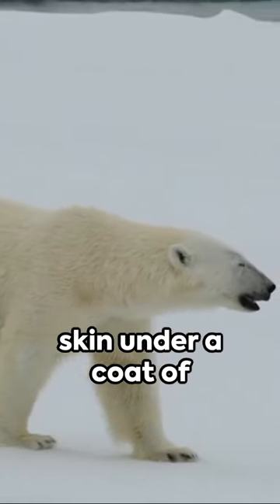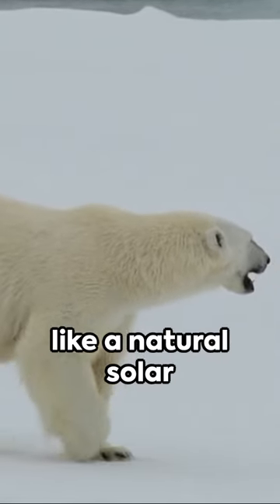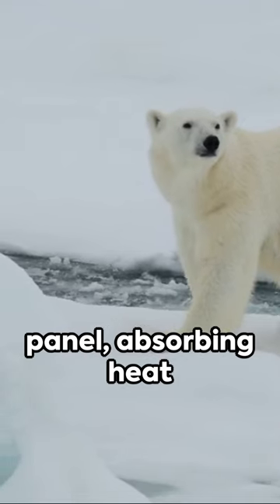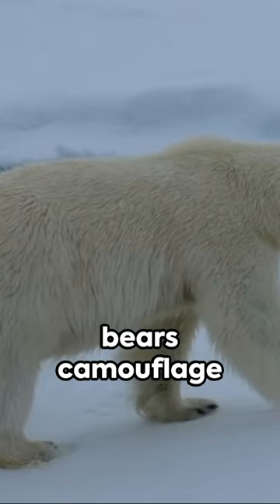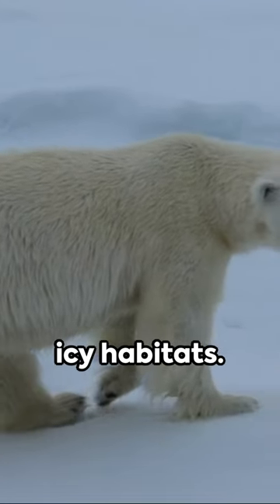Imagine having black skin under a coat of white fur, acting like a natural solar panel, absorbing heat from the sun's rays, even in the coldest of environments. That's how polar bears camouflage themselves in their icy habitats.